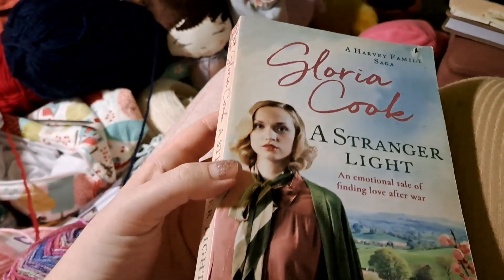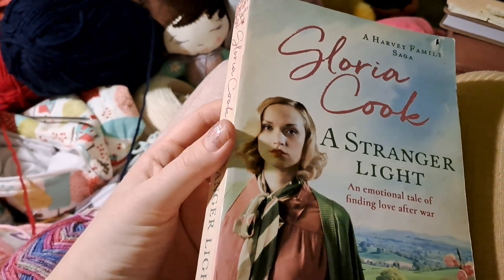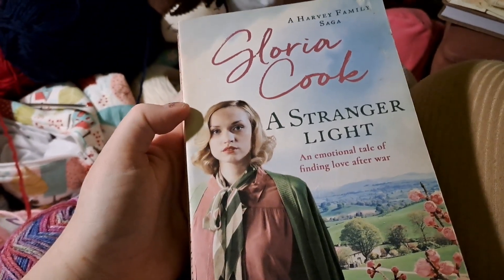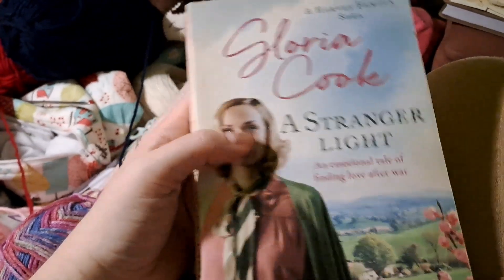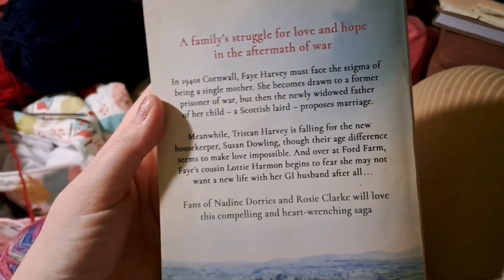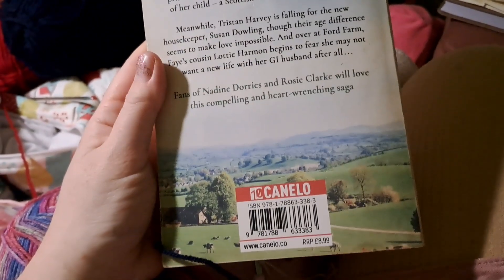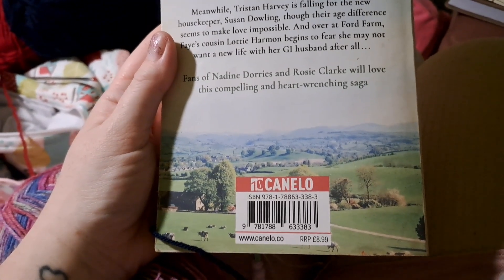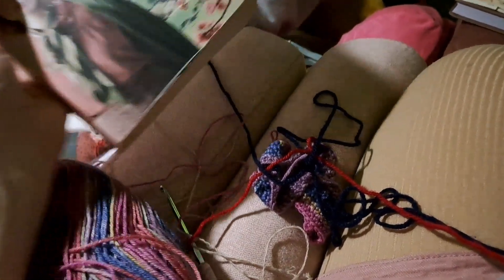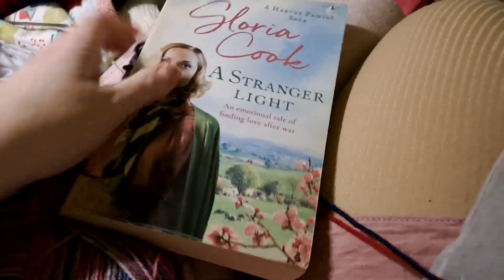...they have a little section where people donate books and other people pay 20p to buy them, raising money for the building. I found this one - '1940s Cornwall' - and I thought, well, that sounds perfect for my Cornwall collection, and it's 1940s so that's perfect for me. So I paid 20p for that back in September, and I haven't made the book band for it yet because I made all the other book bands when we were on holiday.